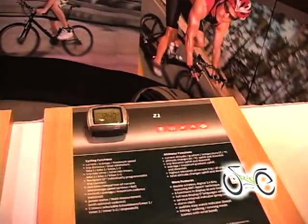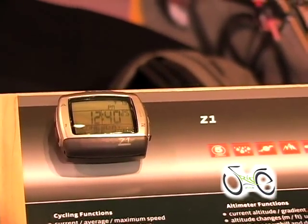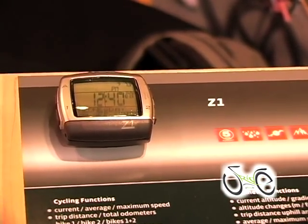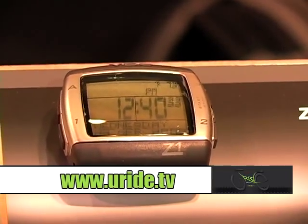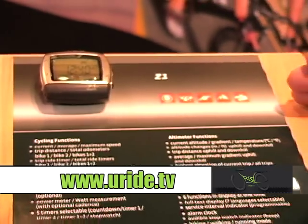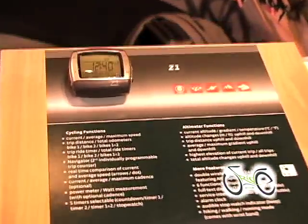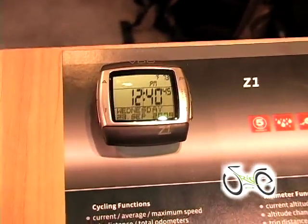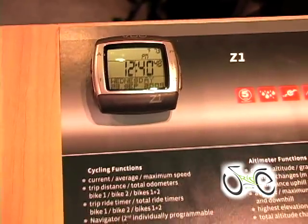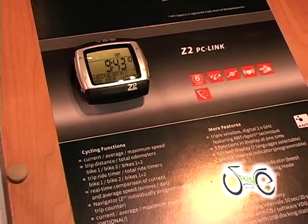This is the Z series which is VDO's top of the line model range. We start with the Z1, which is a cycle computer combined with an altimeter, and we can also run wireless cadence with that, which will give you a virtual power output in watts. This is about a $180 retail price point, which is considerably less than what you would pay to get into power from a product like a PowerTap or an SRM. So this would be a great way of playing with power at an entry level price point.